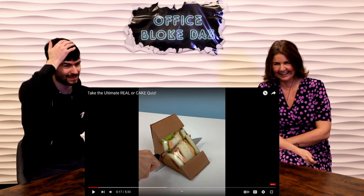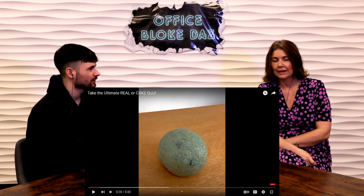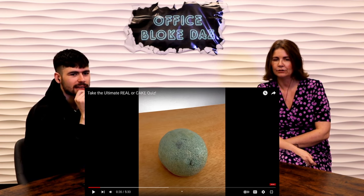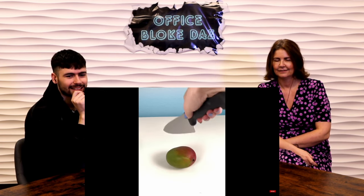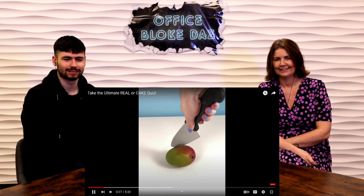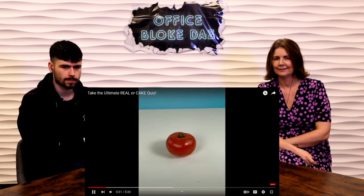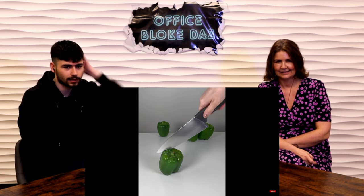We're not good at this. Honeydew — real or cake? What even is a honeydew? A melon. It looks pretty real... no, I think it's fake. It's a cake. Mango — real or cake? Real, definitely. It's real! Curling iron — real or cake? That can't be fake, that's got to be real. It is real. Tomato — real or cake? Cake! It's a real tomato.